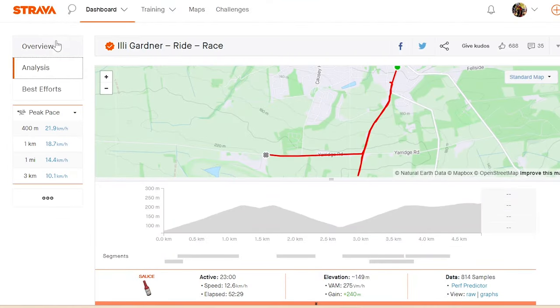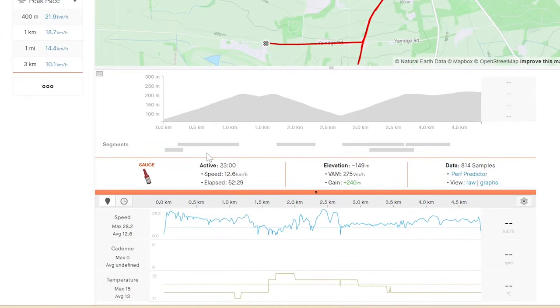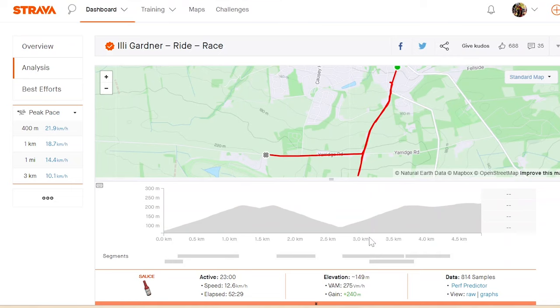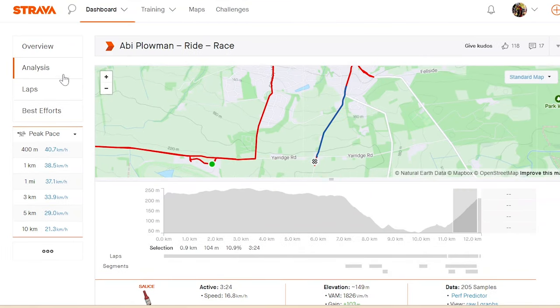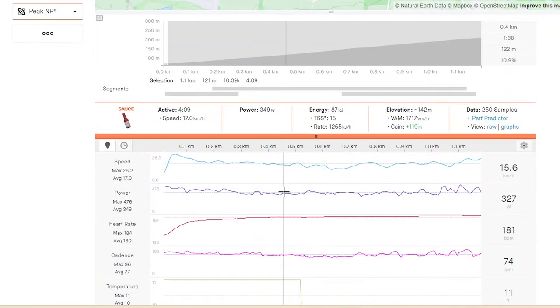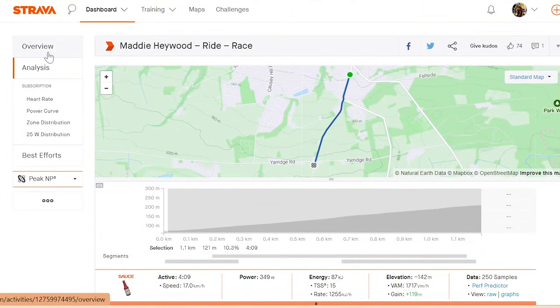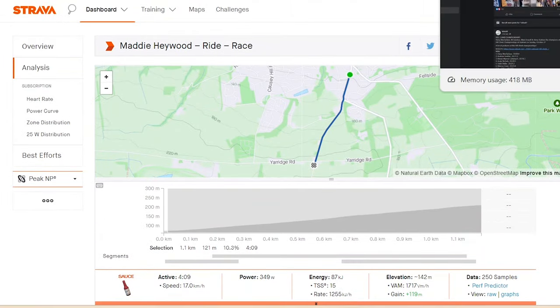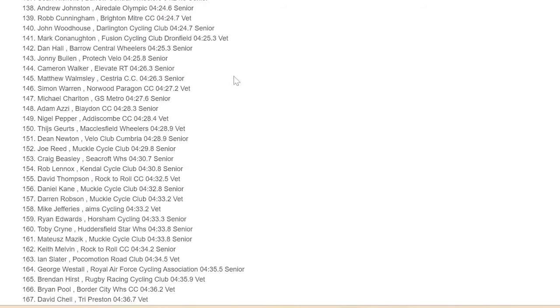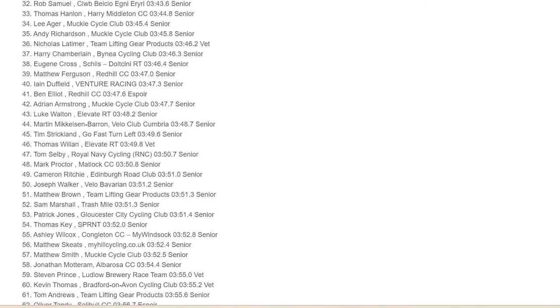Illy Gardener had no power data, which is a shame. At 17.5 km/h, watts-per-kilo estimates won't be very accurate without data. Maddie Hayman did have power data — 350 watts for four minutes at roughly low 50s kilos, so decent watts per kilo. Illy's probably putting out over 7 W/kg, or close to it, for that effort.